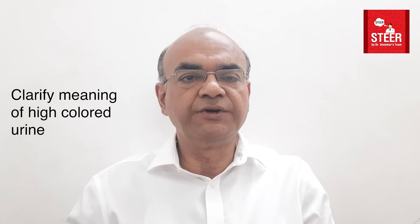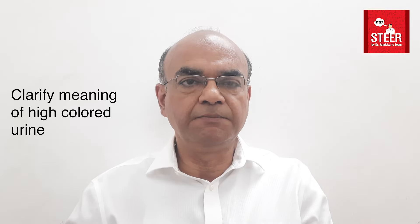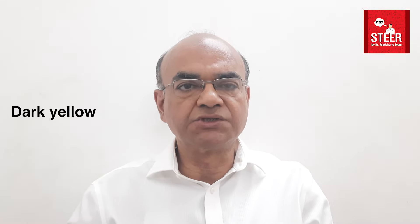The first thing we need to do is clarify with the patient what they mean by high color. Commonly, it means the urine is darker than normal — dark yellow urine. There are three possibilities: concentrated urine, consumption of a drug or food color, or conjugated jaundice.